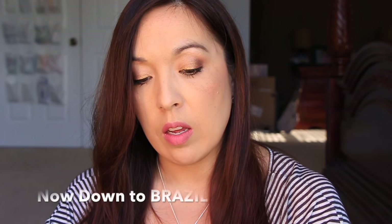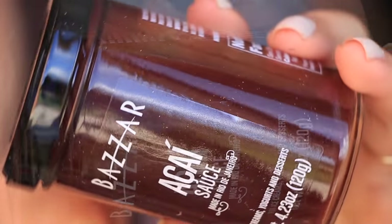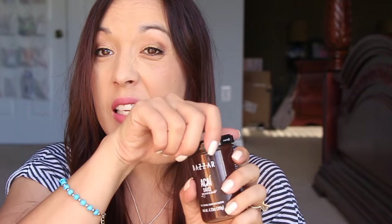Next is an acai sauce for ice creams, yogurts, and desserts. It's not liquidy but not too thick either. It's made in Rio de Janeiro, Brazil. It smells just like acai berry — I'm going to dip my finger in and taste a little bit. It tastes just like acai berry — however you want to say it, that's what it tastes like. It's good. This is probably actually really good to mix in with pork when you're marinating it.